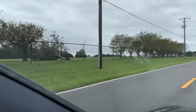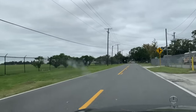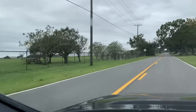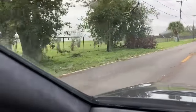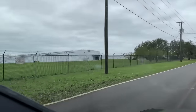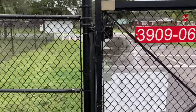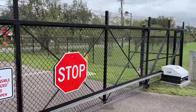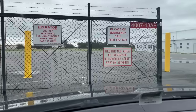Rolling up on the airport now — one tree down, another tree down right there. Lots of rain, another tree pushed over there. These hangars look to be okay, that's good. Well, this gate got busted — came off the thing, so I guess we're not getting out this gate; we're going to have to go around. I am thankful that the code actually works, so they have power here — that's good.